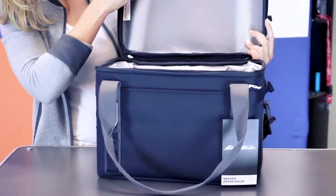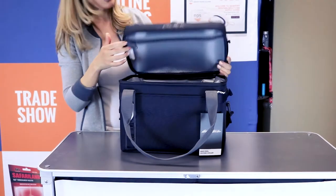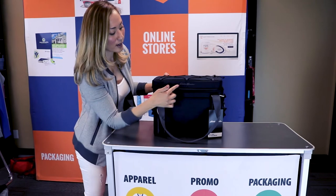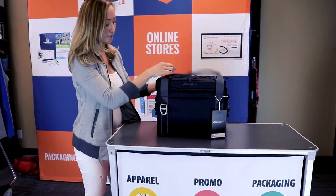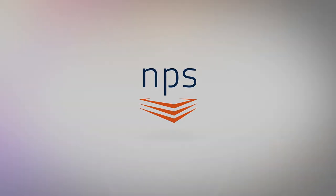It also has a storage pocket on the top here. Overall, just one of the greatest coolers for half the price of the Arctic, and you'll have the Eddie Bauer logo here in the front. Make sure you take a look at it.